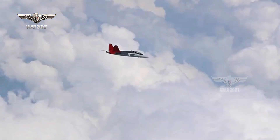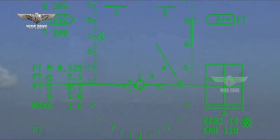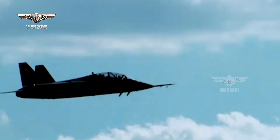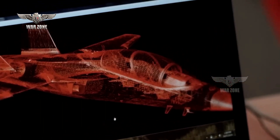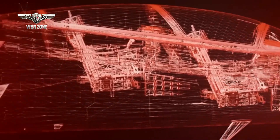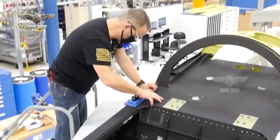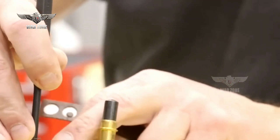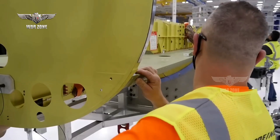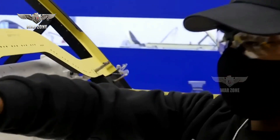Boeing also highlighted the T7A program's digital design features, claiming these features allowed the program to get from a firm concept to an actual flight test in just 36 months. This is especially noteworthy as the T7A has long been projected as a model for the advantages of digital engineering and design technologies. Using digital design approaches has already resulted in an 80 percent reduction in assembly time, enabling the production of more planes in less time — with development taking less than three years from concept stage to first flight.